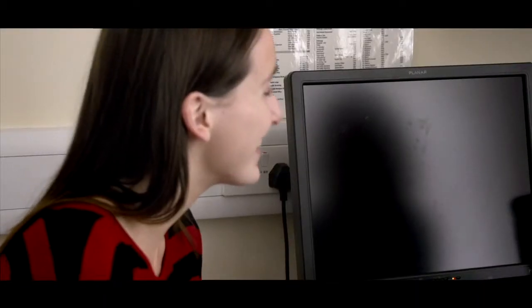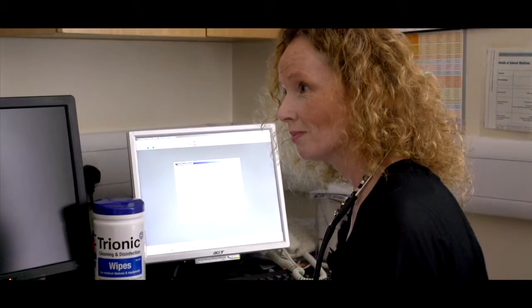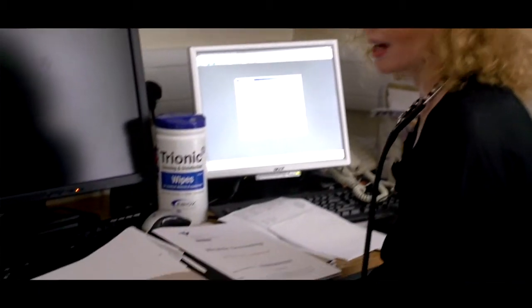We screen for diseases as diverse as cancer to heart disease, bone thinning or osteoporosis, diabetes, thyroid disorders, iron storage disorders, cervical cancer screening, breast cancer screening — whatever is appropriate.